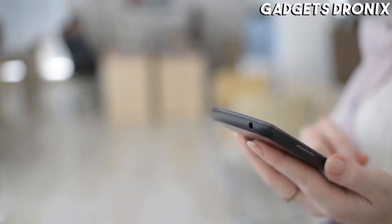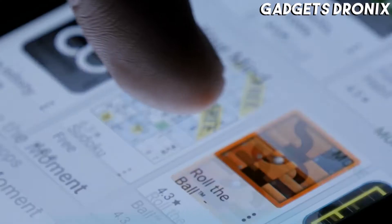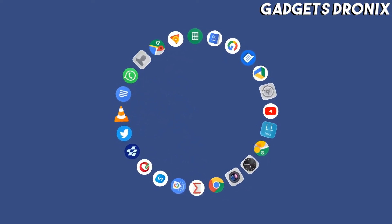Hello guys, in today's video we're going to check out the best Samsung phones of 2021. I made this list based on my personal opinion, trying to list them based on their price, quality, durability, and more.